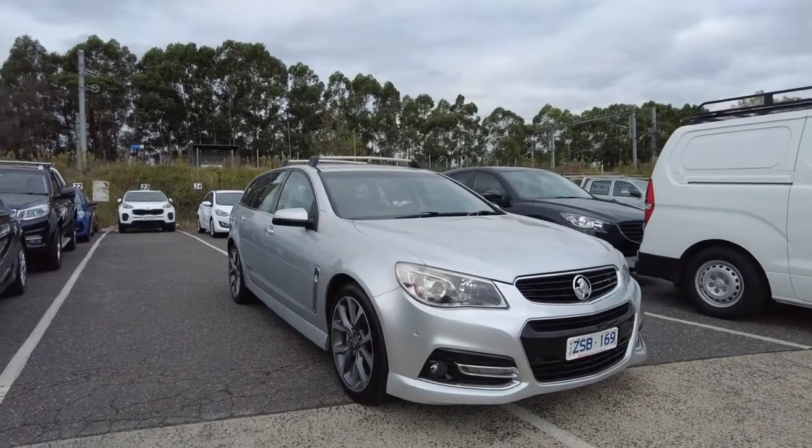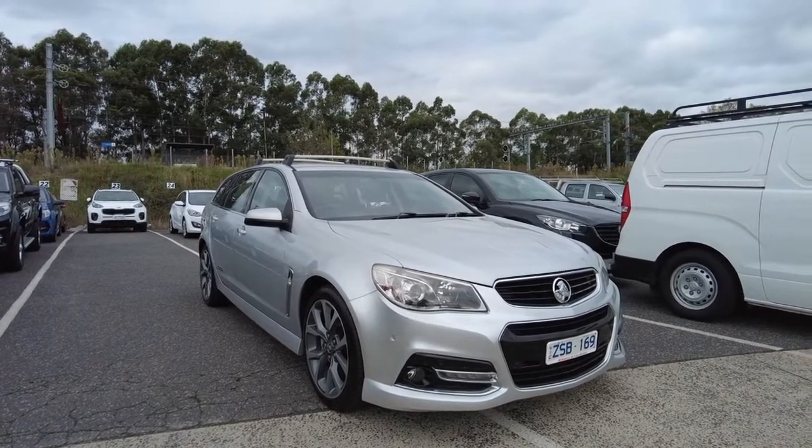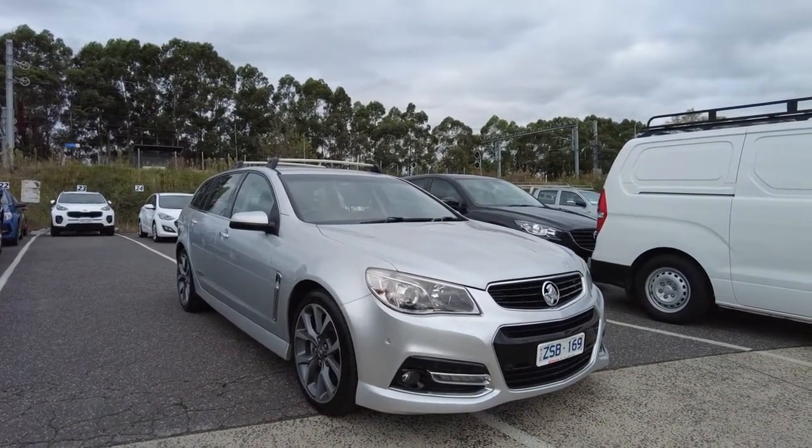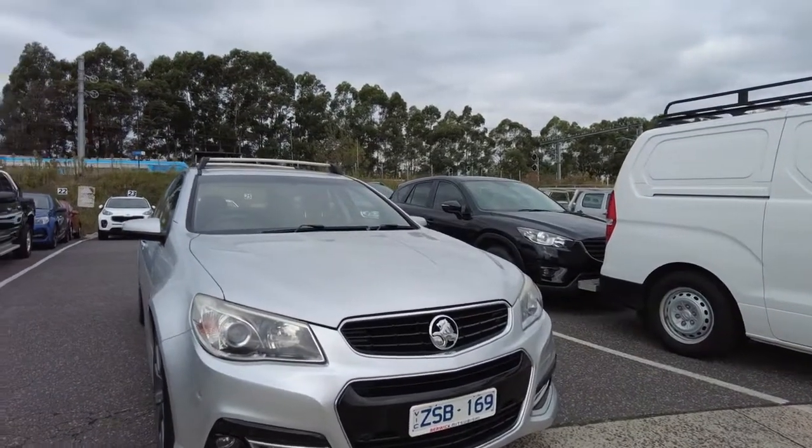Hey guys, welcome to Berwick Mitsubishi. My name is Andrew and today we'll be looking at a 2014 Holden Commodore SSV. As you guys can see, it does have a really nice look.